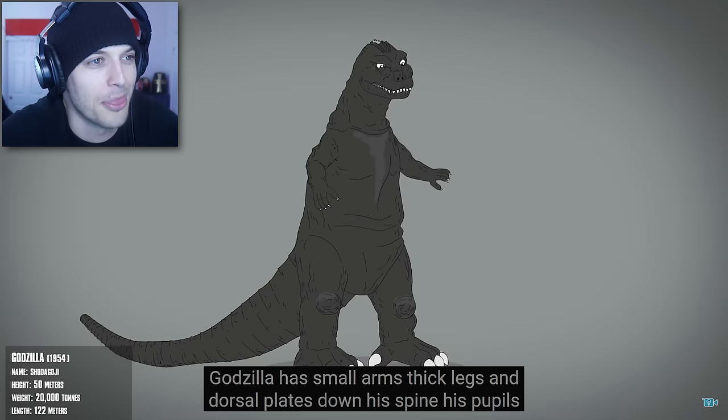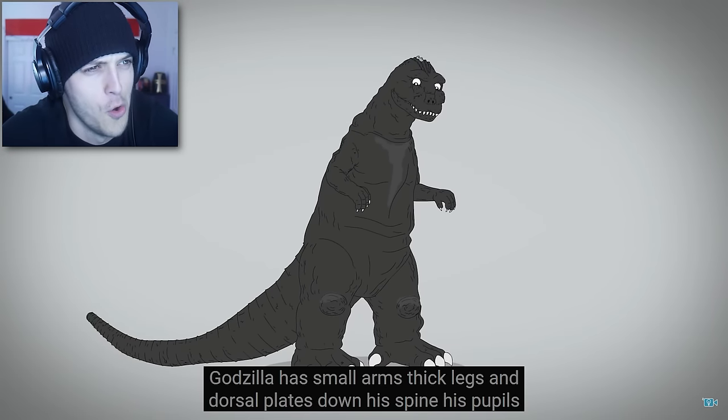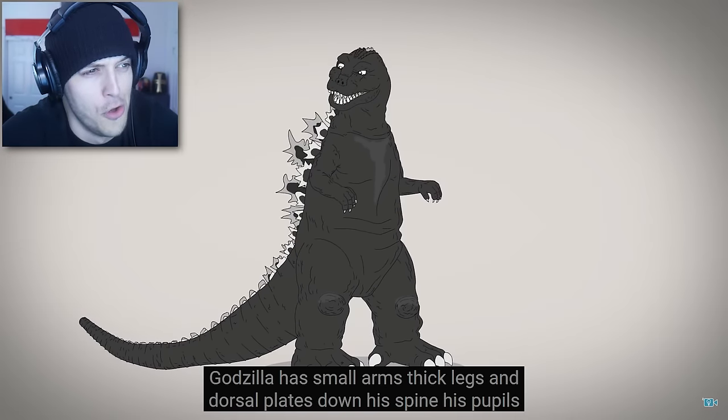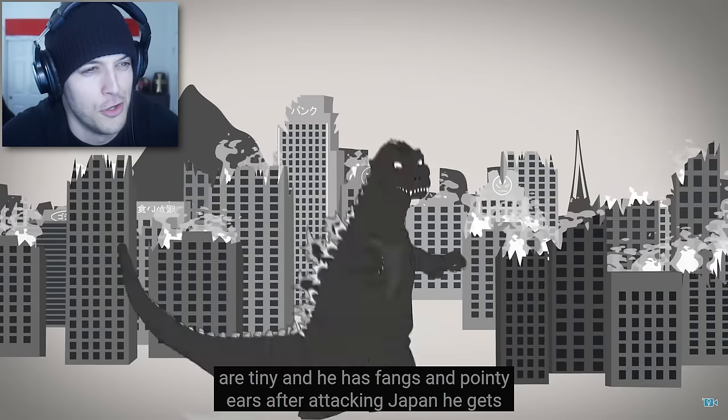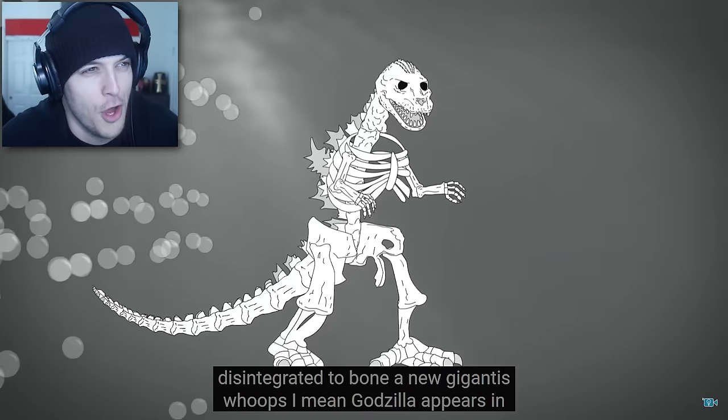In his first ever appearance, Godzilla has small arms, thick legs, and dorsal plates down his spine. His pupils are tiny, and he has fangs and pointy ears. After attacking Japan, he gets disintegrated to bone.